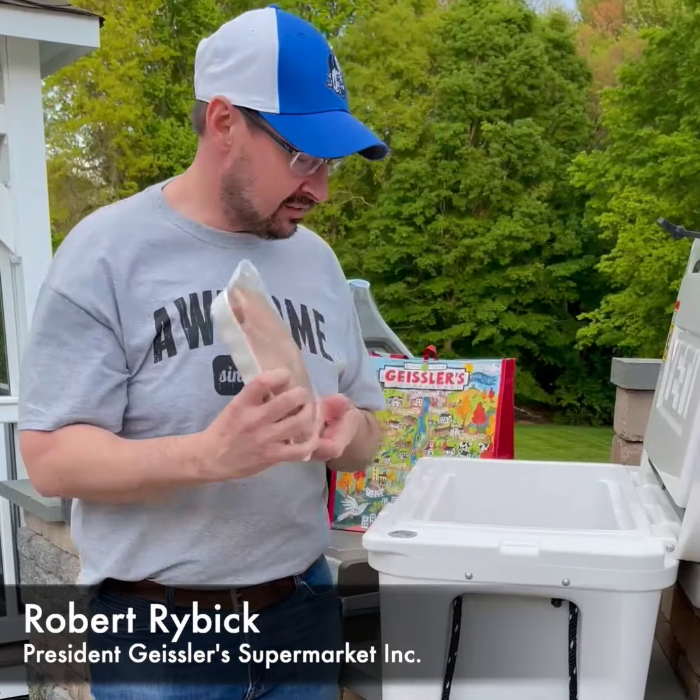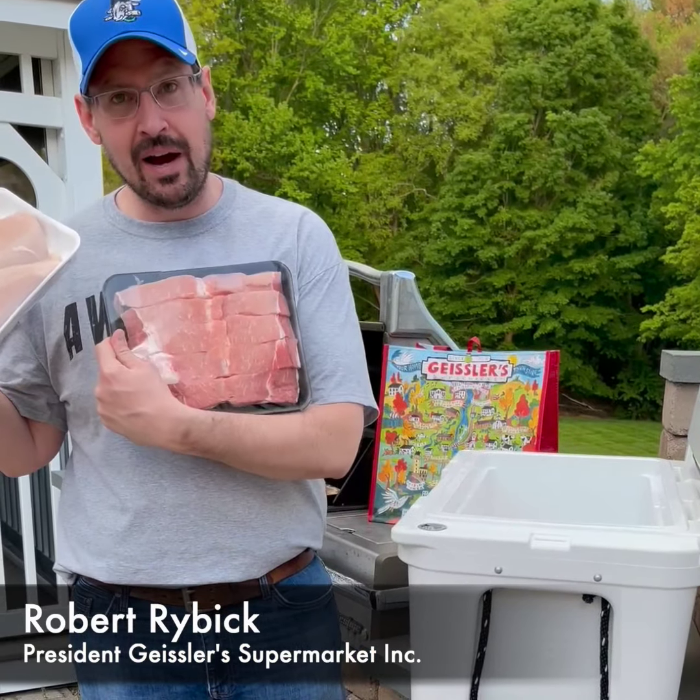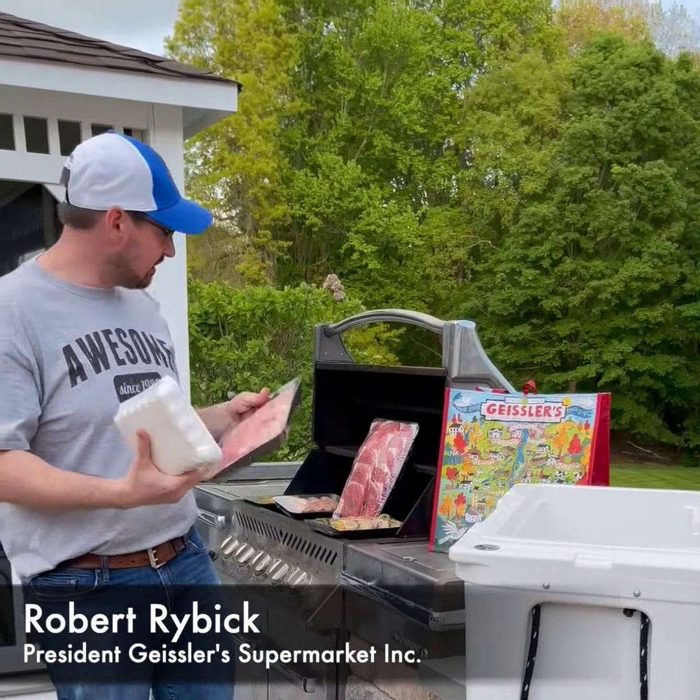Then you want some chicken — two pounds of boneless breasts. Or perhaps some pork — two pounds of boneless country style ribs.